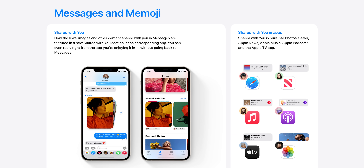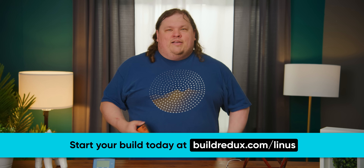It might not have many headliner features — I mean, Memoji is the second thing on the page. But the experience I've had so far has been much more streamlined and unobtrusive. And at the end of the day, that's what you want from your phone, isn't it?